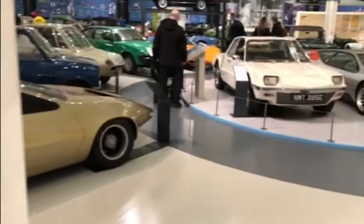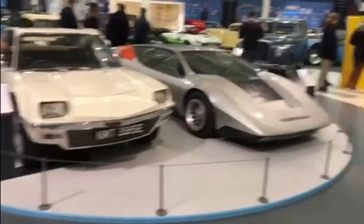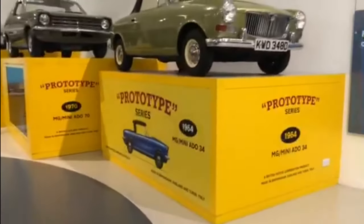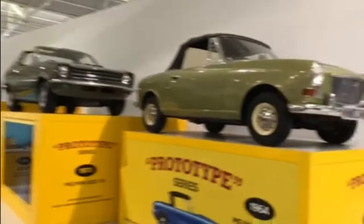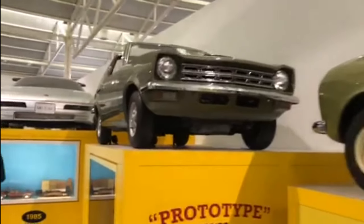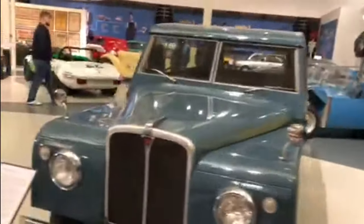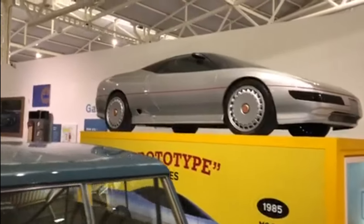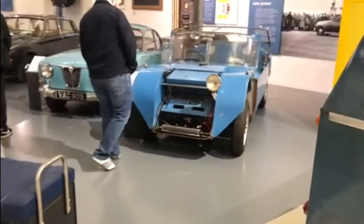A bit lost as to where to go first, unfortunately. Let's have a general look around. Of course we've got the cars that are made to look as though they're the matchbox cars in the boxes. Everything in here is just so amazing.